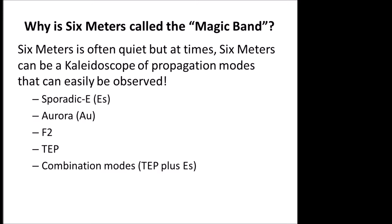The most common mode is sporadic E, which is present in the summer months from May to early August, and a minor season from November to January. There's Aurora activity — I have a demonstration with a recording. F2 activity during the sunspot peak is very possible on six meters. There's another mode called TEP, or Transequatorial Propagation, where you can work down into Latin America or Argentina. Some of these modes can combine with each other and extend great distances.